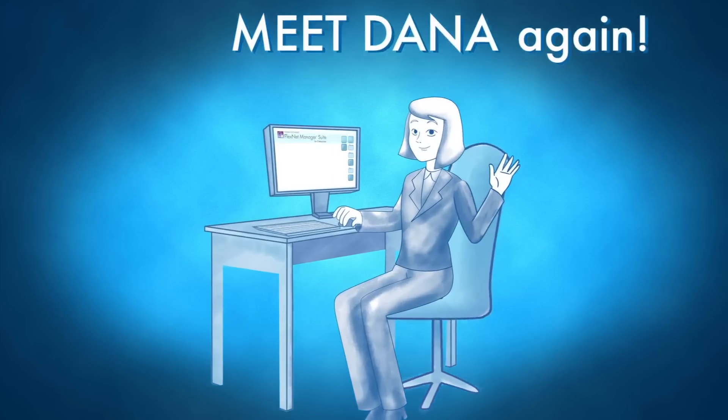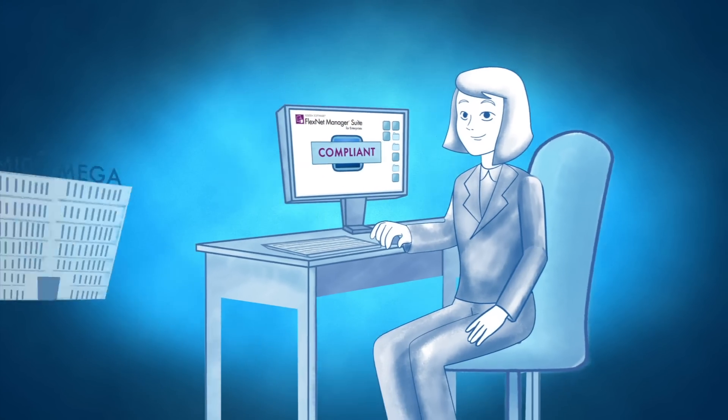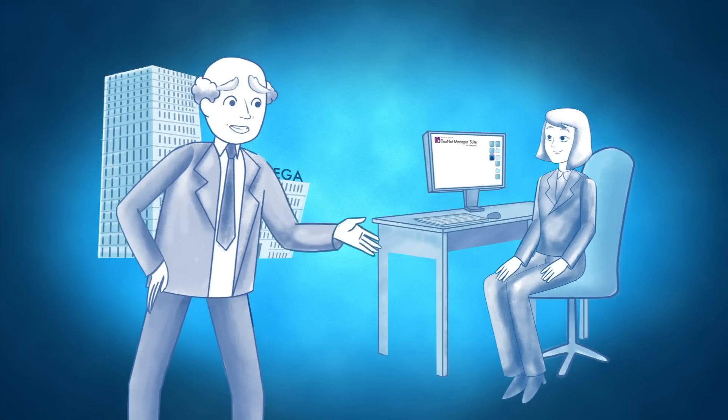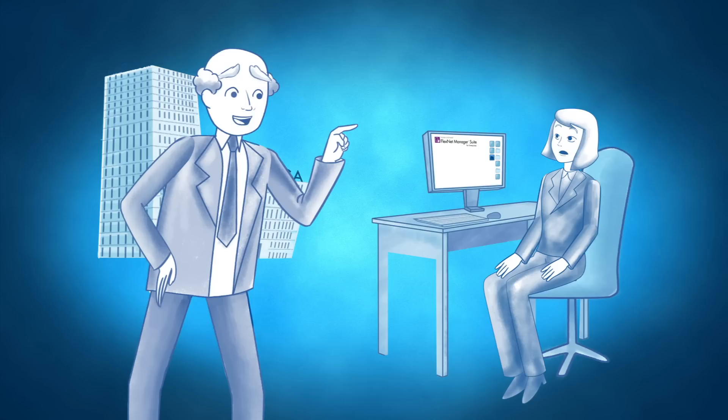Meet Dana, again. She's been using FlexNet Manager Suite to manage all of the desktop hardware and software assets of Mid2Mega. Dana, as a reward for doing so well, I'm giving you even more responsibility! I want you to manage our data center software too!